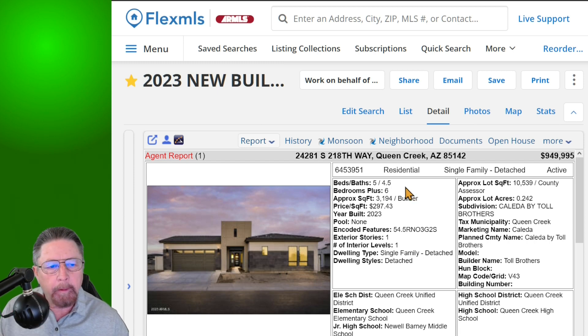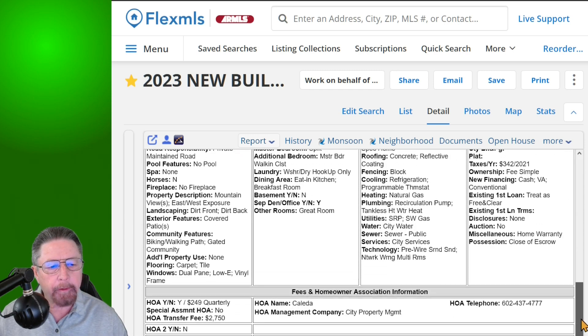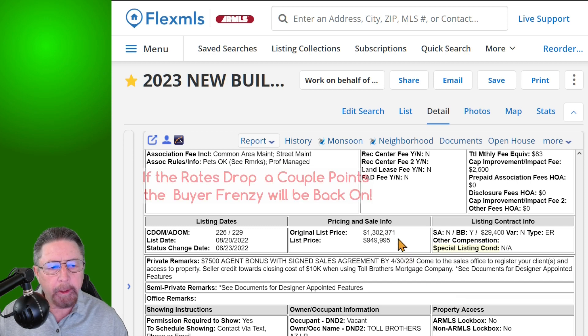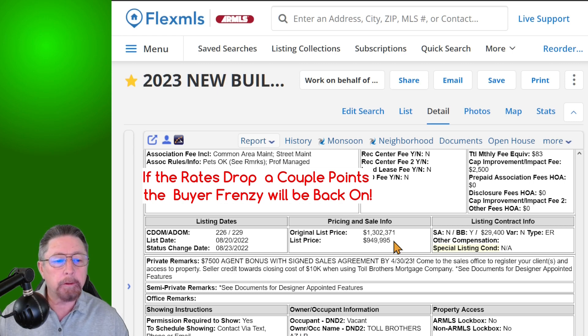Here you've got five bedrooms, four and a half baths, a thirty-two hundred square foot home on a ten thousand five hundred square foot lot. Getting down to this big price reduction — the original price was 1.3 million dollars, reduced to nine hundred and fifty thousand dollars. That is a three hundred and fifty-two thousand, three hundred and seventy-six dollar price reduction, if I did the math correctly — you can check it yourself.